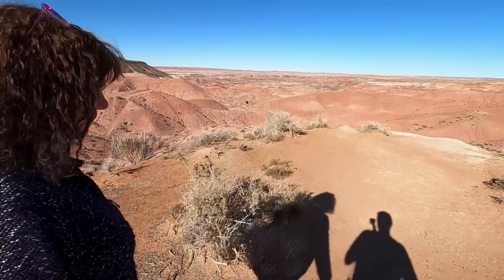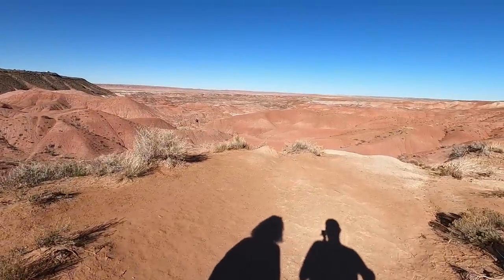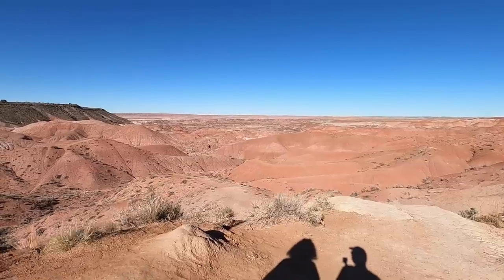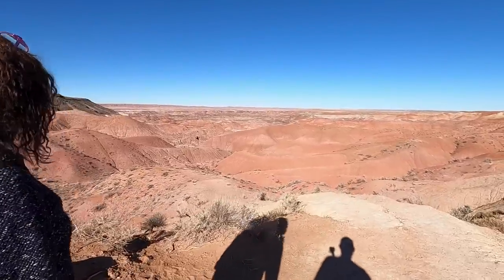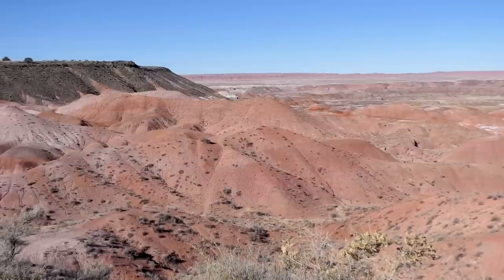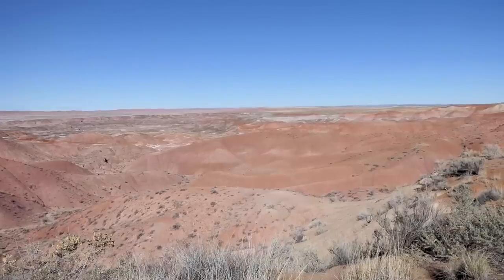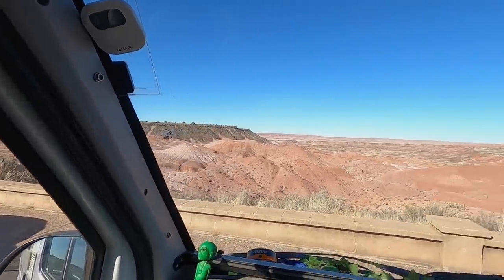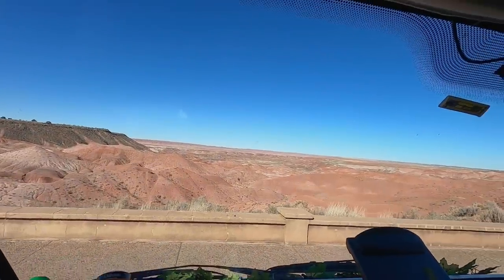This is the only national park where Route 66 goes through. It's a good time of year to come as well because the park is quiet — I'm sure in the summer this place is rammed.